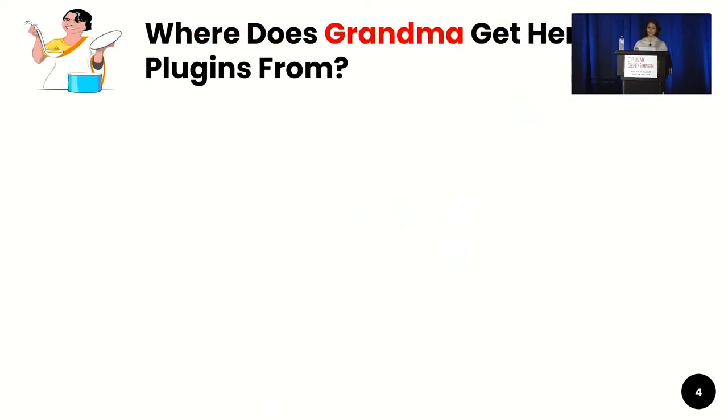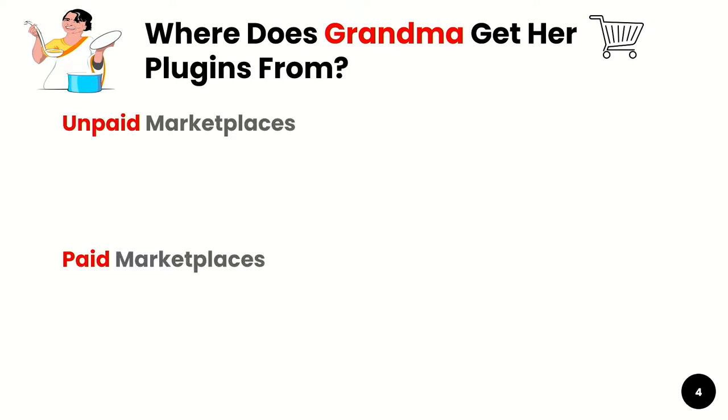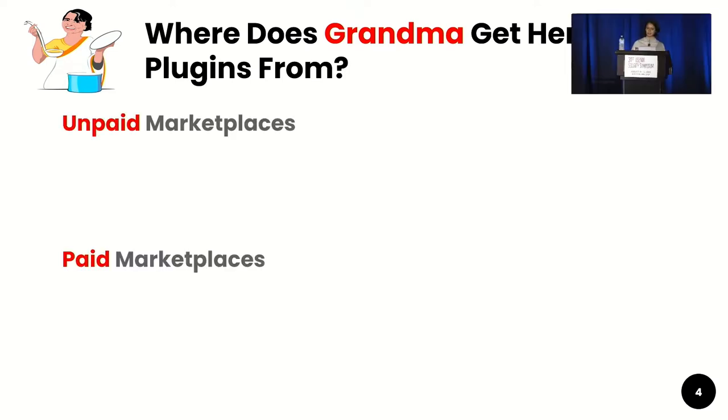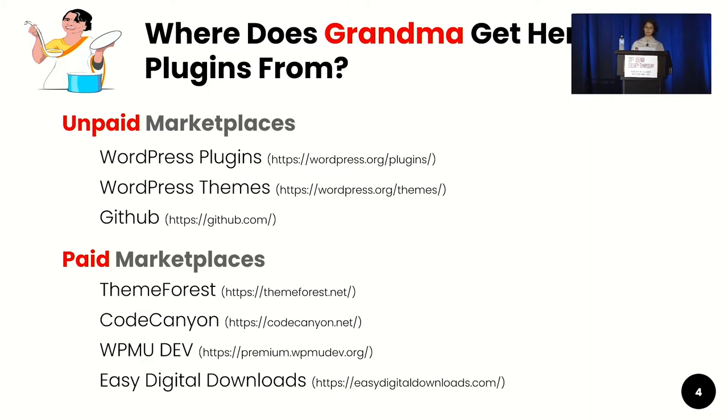But where does my grandma get all of her plugins from? She gets them from the marketplaces. There are unpaid marketplaces as well as paid marketplaces. Some of the popular unpaid marketplaces are WordPress Plugins, WordPress Themes, and also GitHub. The popular paid marketplaces for WordPress are ThemeForest, CodeCanyon, WPMUDev, and Easy Digital Downloads.